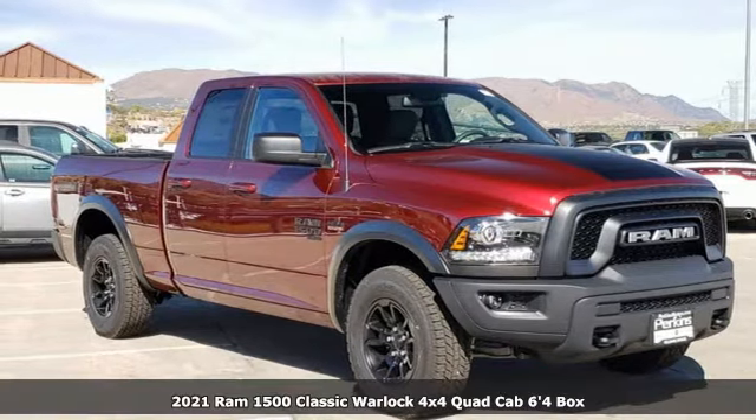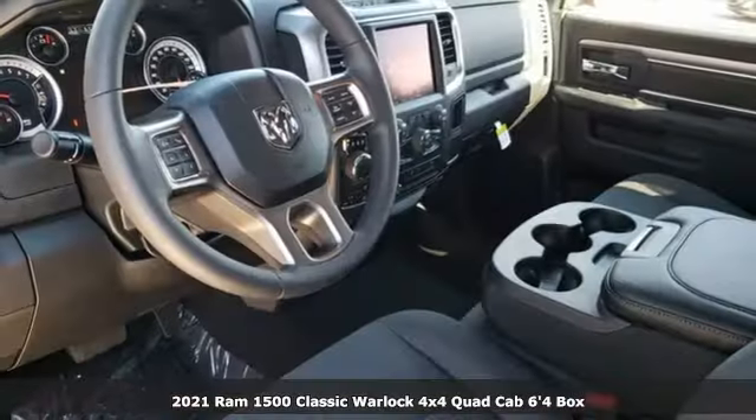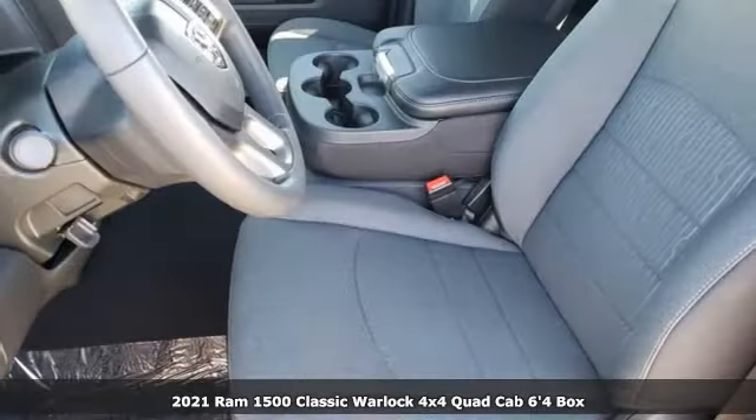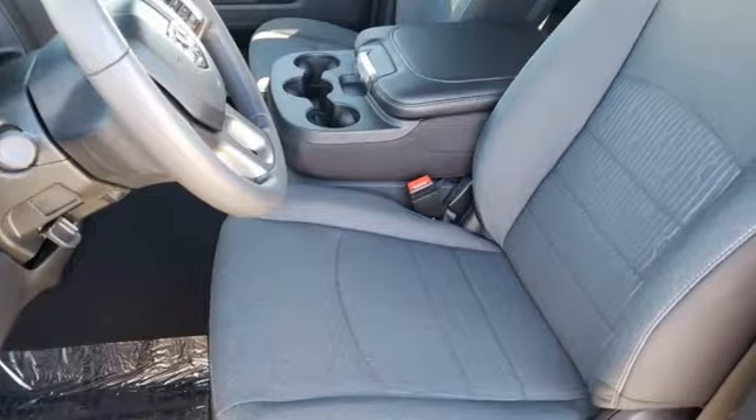Here's a new 2021 Ram 1500 Classic. Nature can be nasty, but this 1500 is built to take it on. It empowers you to conquer all of life's terrains.